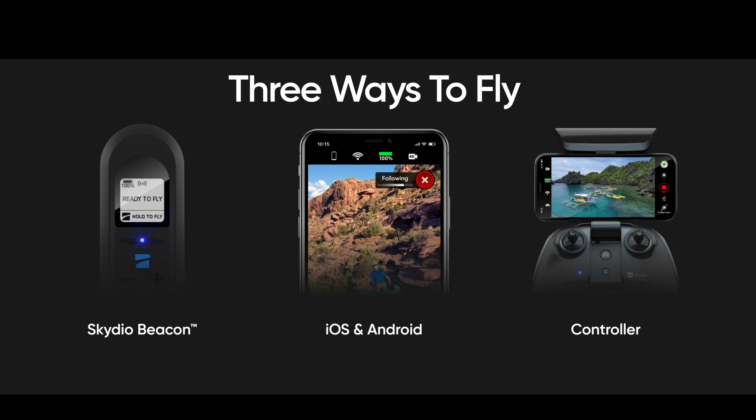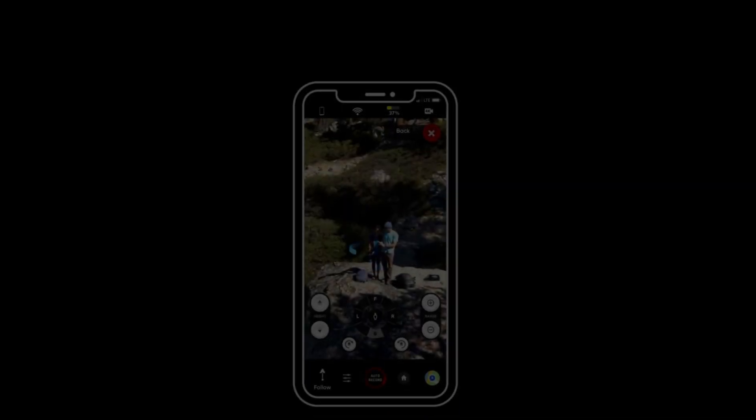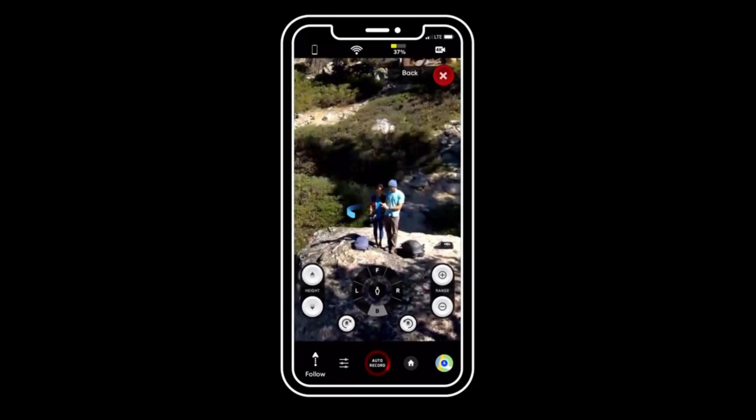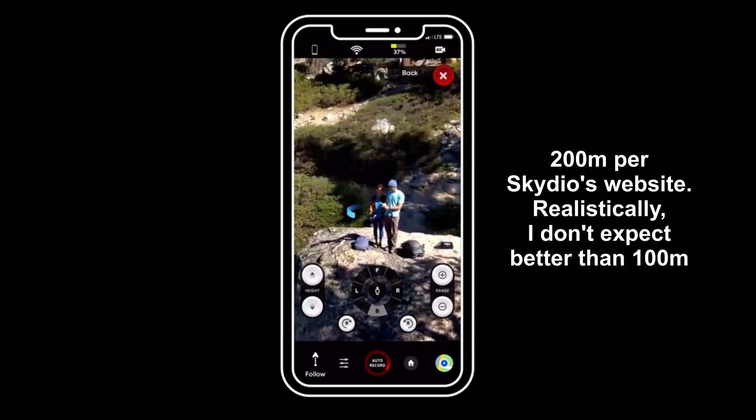There are three ways to fly and control your drone: the beacon, your phone, and the controller. Each has pros and cons. Starting with the phone — since you don't need to buy it extra — when using just the phone and the Skydio app, the main limitation is range. You're limited to 200 meters or 600 feet, and I believe that's under optimal conditions because it works off Wi-Fi only.